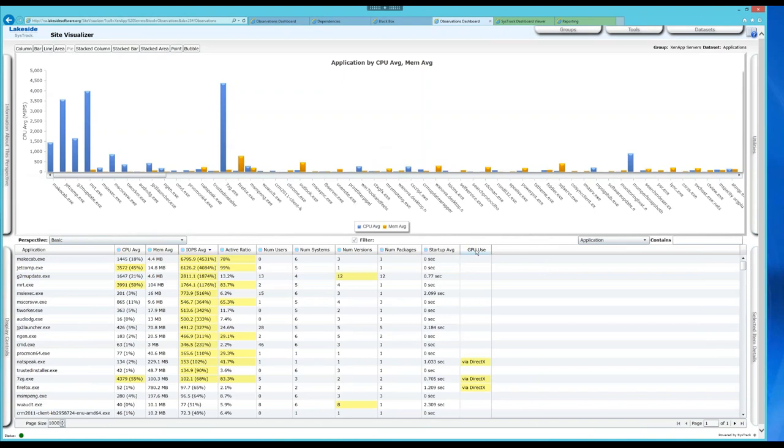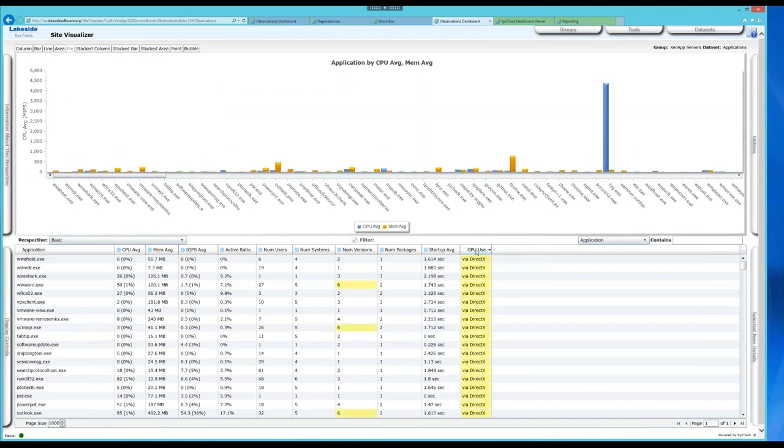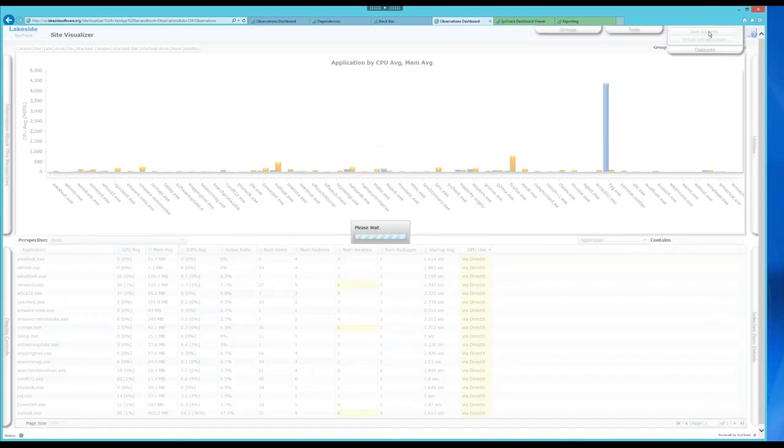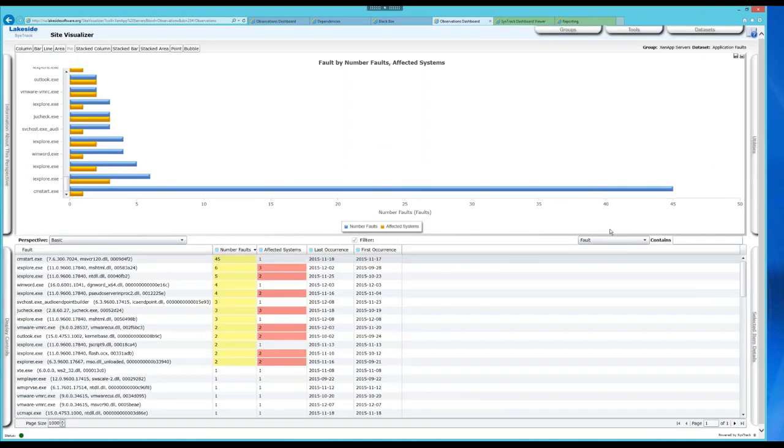From a GPU perspective, we see all the different applications that use GPU-related protocols — either via DirectX or OpenGL or sometimes both. As new GPU technologies come on board from NVIDIA and Intel, many customers are thinking about including that in their deployments. Looking at application faults, I can see which applications are crashing — the specific executables, version numbers, sub-modules or DLLs including the memory address, how many times each error occurred, and which systems are affected.